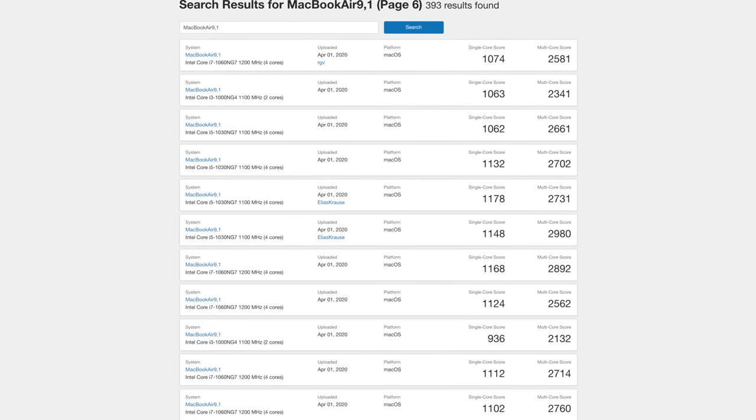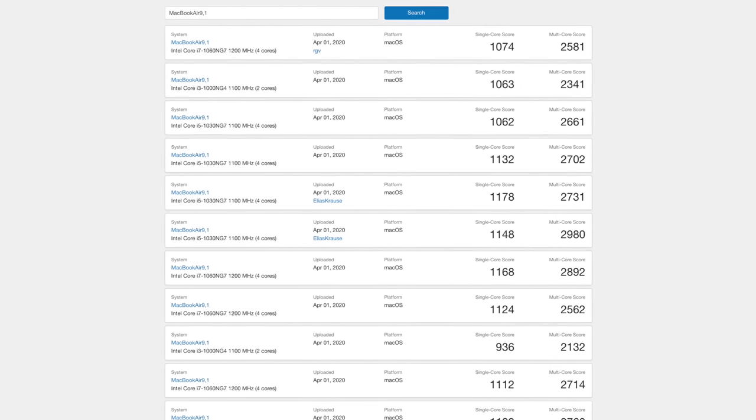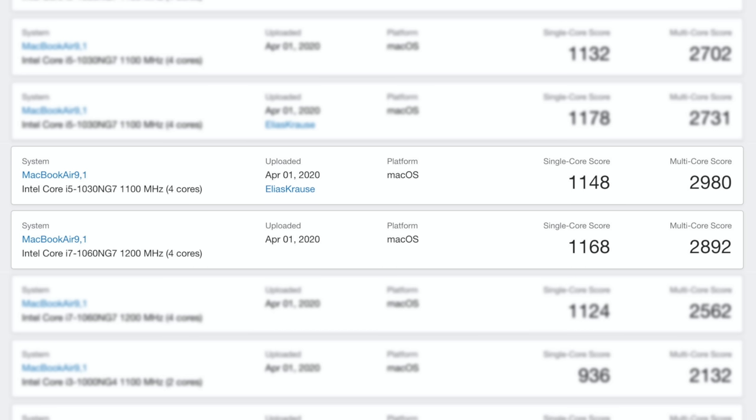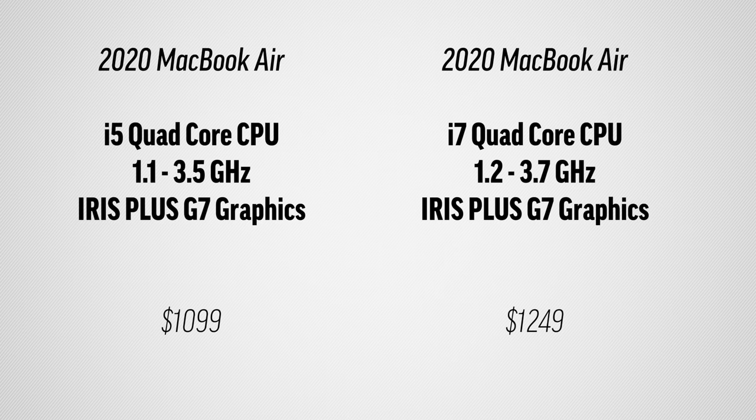Looking at the quad-core models, we find two things: the scores are all over the place, and the i5 and i7 are very close to each other. That is mainly because of thermals, and since the graphics chips are exactly the same, I would not recommend spending the extra for the i7 because the real-world performance will be very similar — but more on thermals in just a bit.